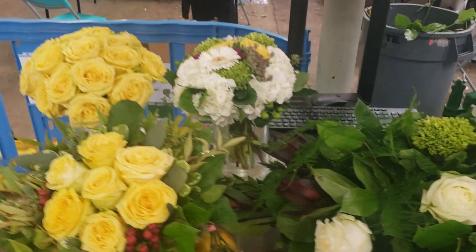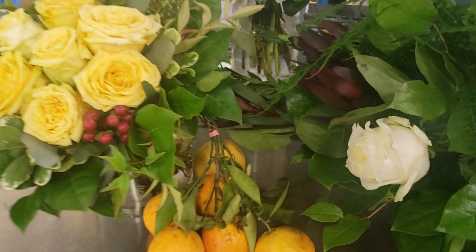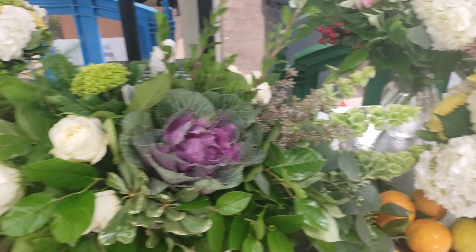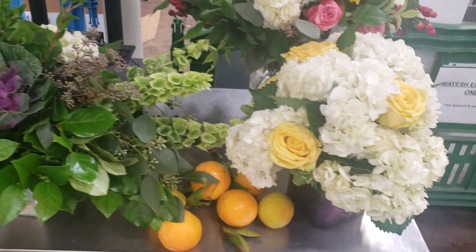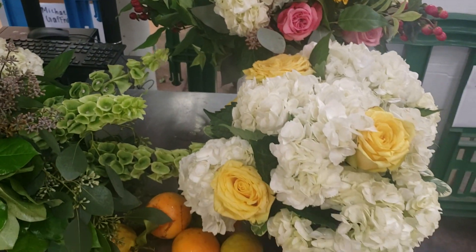All of these are samples of designs that you can do from your home with Flower School 101 online classes. A huge box of flowers will be sent to you, enough to do two of these — not one, but two big designs worth about $150 to $200 minimum.